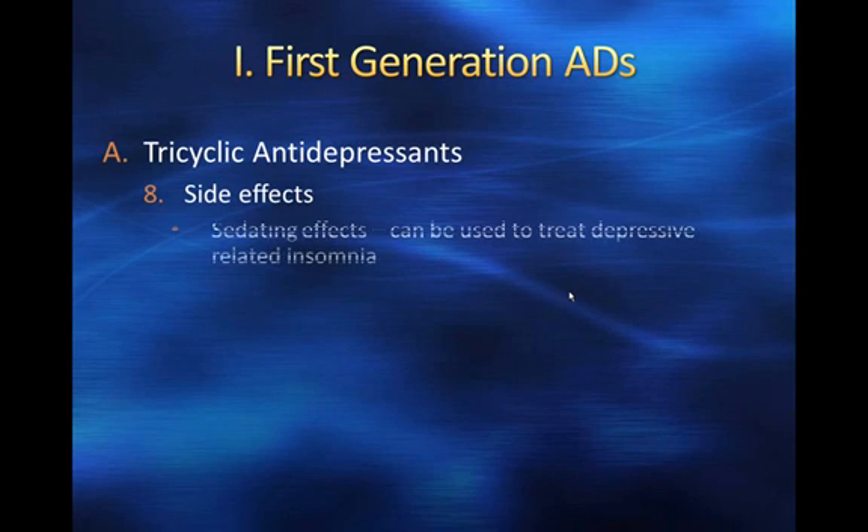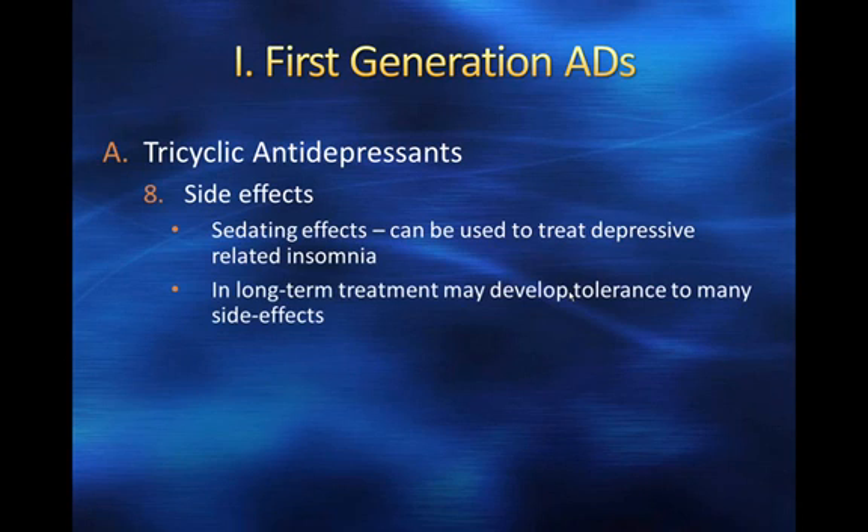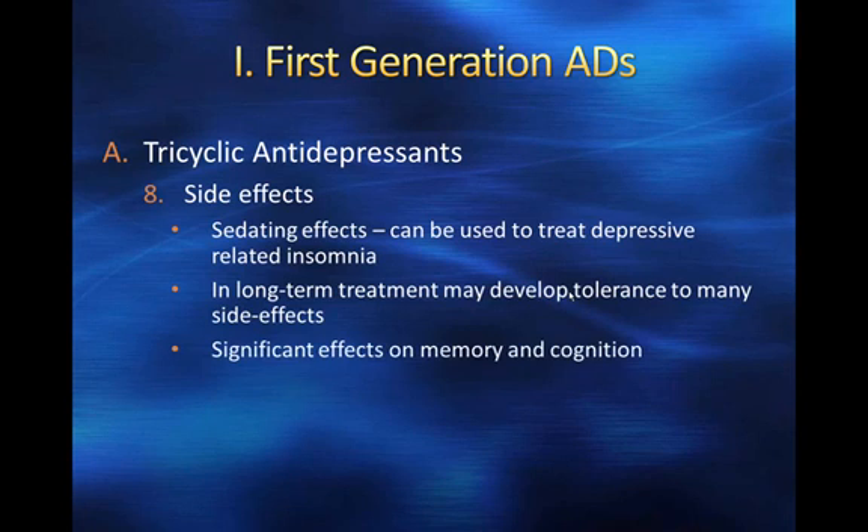The side effects of tricyclics include sedation, as with other antihistamines. Importantly, this can actually be a benefit for depressive patients suffering from insomnia — they can take these before bed, it will help them sleep, and then they'll get the antidepressant properties over the rest of the day. So that sedating effect has a potential benefit.